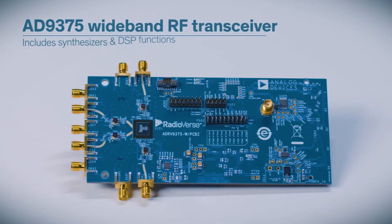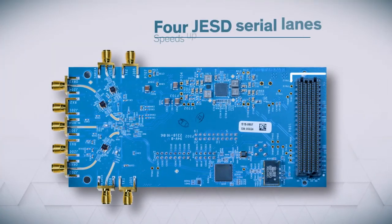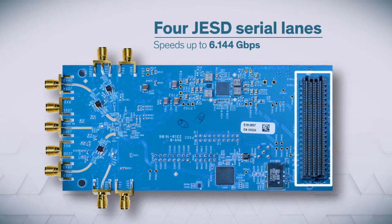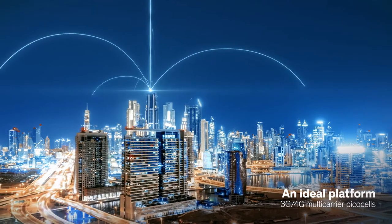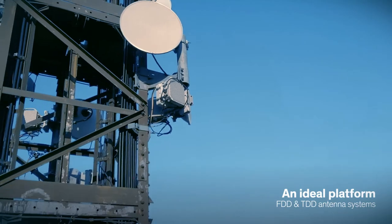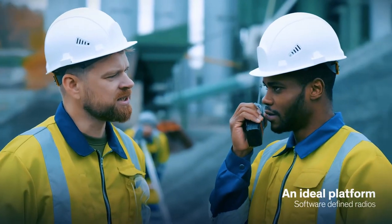The Analog Devices AD9375 is a highly integrated wideband RF transceiver that includes both synthesizers and DSP functions. With four JESD serial lanes each running at speeds of up to 6.144 Gbps, this is an ideal platform if you're developing 3G or 4G micro and macro base stations, 3G or 4G multi-carrier PICO cells, FDD and TDD antenna systems, microwave non-line-of-sight backhaul systems, test and measurement applications, and software-defined radios.